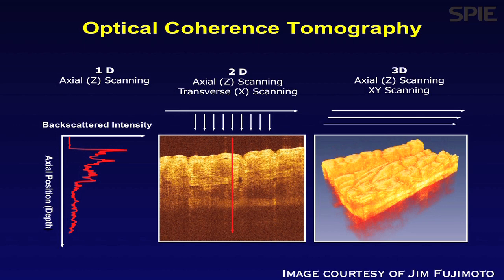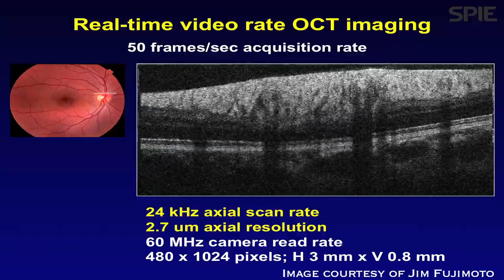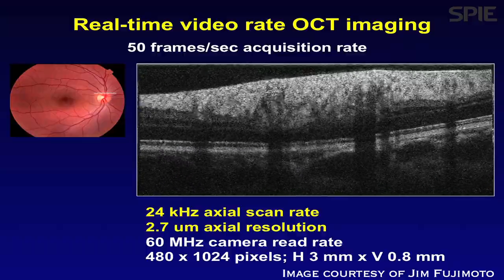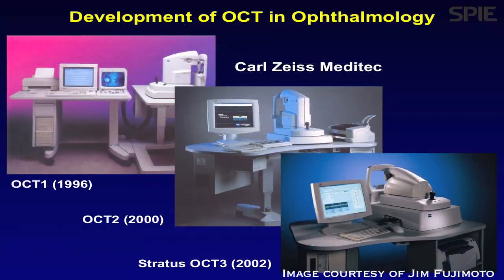It has quite a wide range of applications going from fundamental science to clinical applications. The dominant application is in ophthalmology, and it's now a standard of care. If you go into pretty much any ophthalmologist, especially a specialist — glaucoma or retinal specialist — the OCT diagnostics are now a standard.